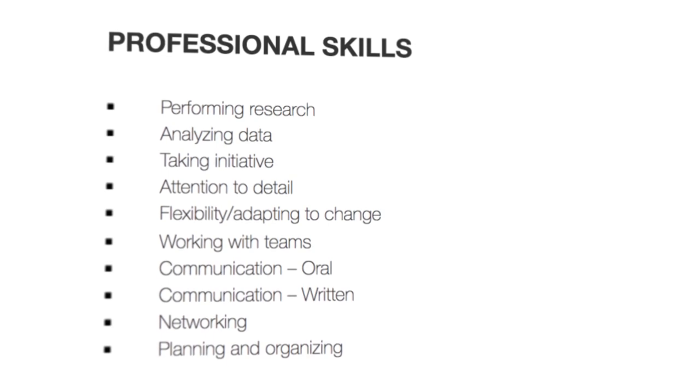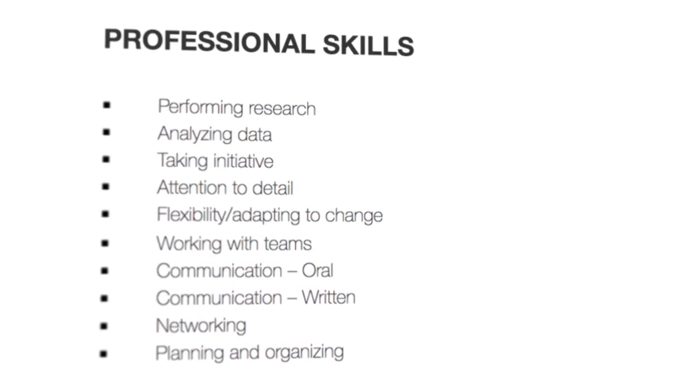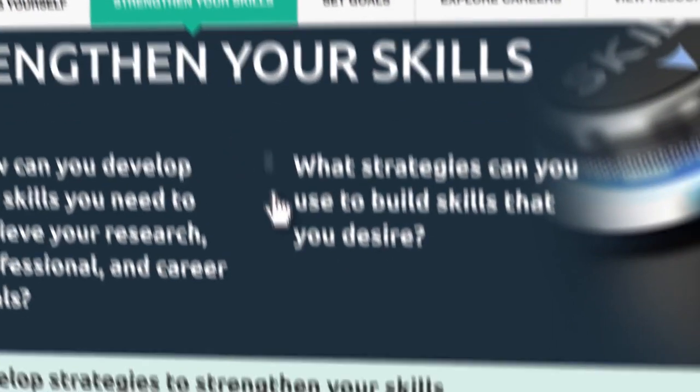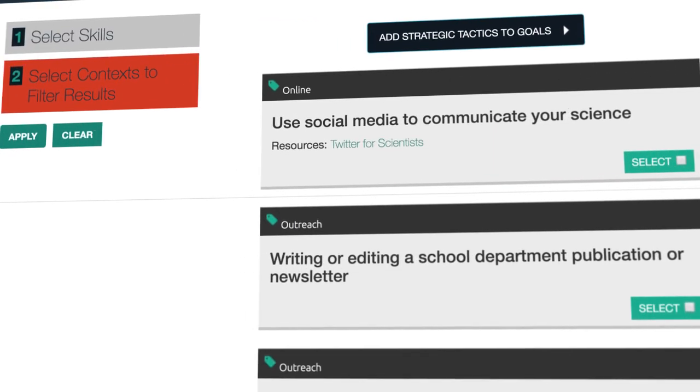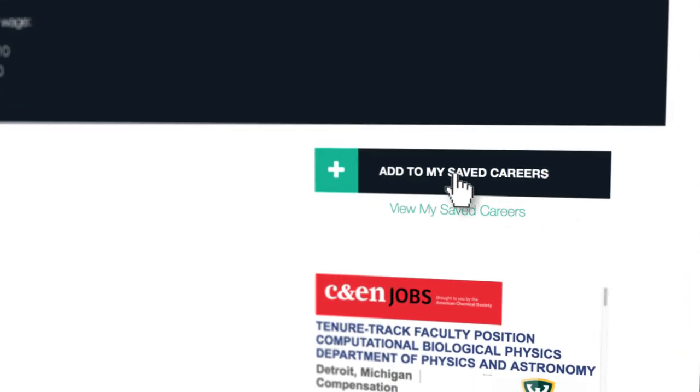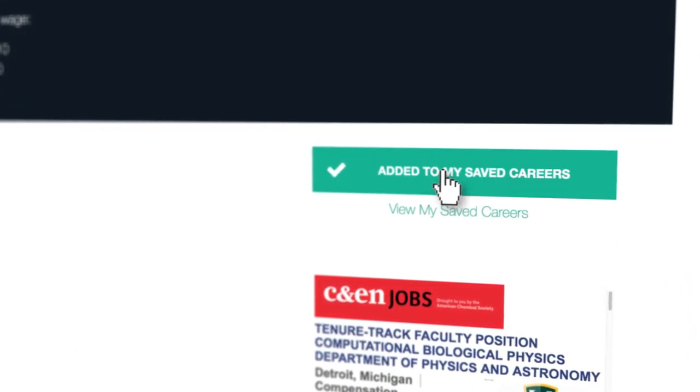If the position has skills you might not have or need to strengthen, you can refer back to the Skill Strengthening section in ChemIDP to help you develop them. If you want to revisit the career or talk about it with a mentor or colleague, hit Add to My Saved Careers.